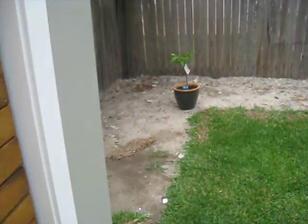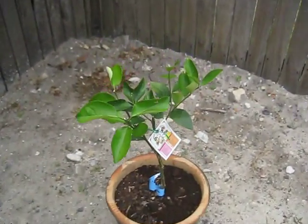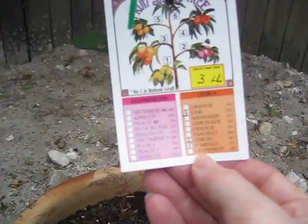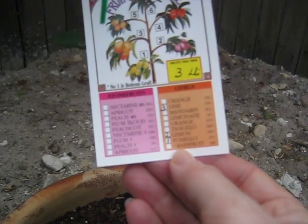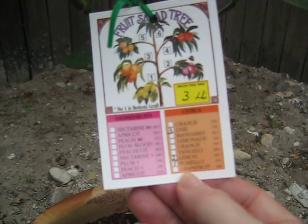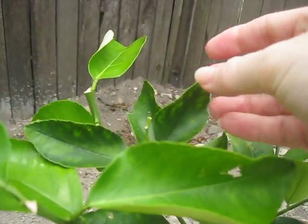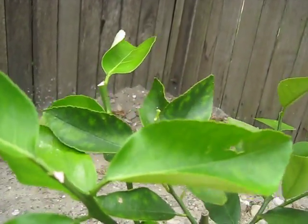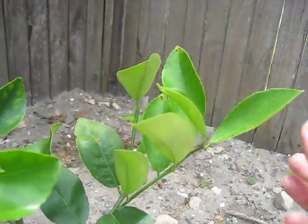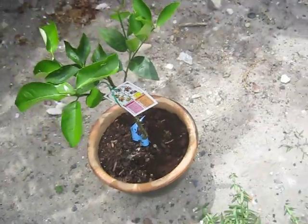This groovy little tree back here is called a fruit salad tree, and Angela and Ben bought it for us. You can see that on branch one, which is the lowest one, there's pomelo. Branch two is lemon. Branch three is lime. And you can even see the lime leaves are different here than the pomelos. Those are the limes and these are the lemons. We're watering it and I just added a little coffee grinds to there.